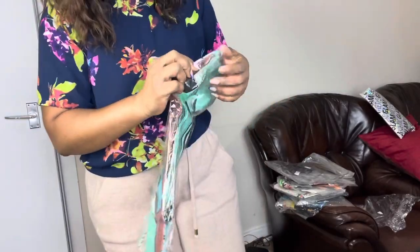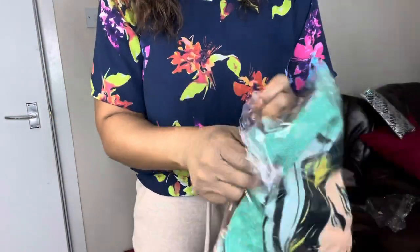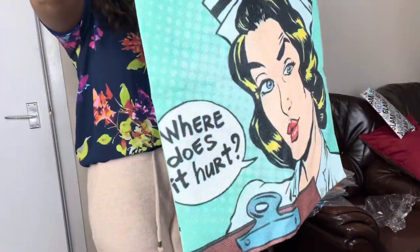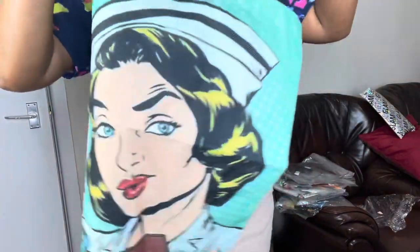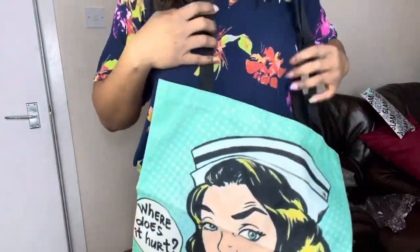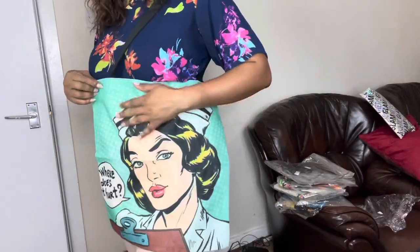Anywhere you're going and you just need a bag and don't want to carry your handbag, these are definitely a must-have. This one says 'Where does it hurt?' — so it's representing a nurse. If you're a nurse, this is a beautiful bag for you.